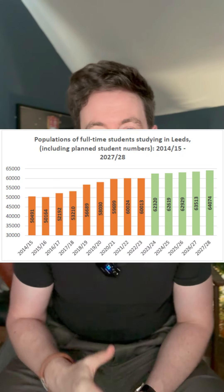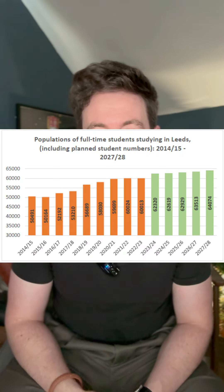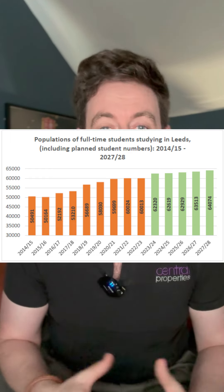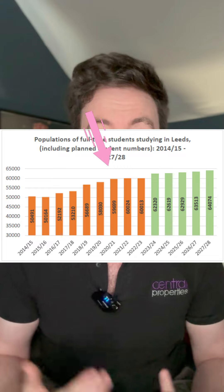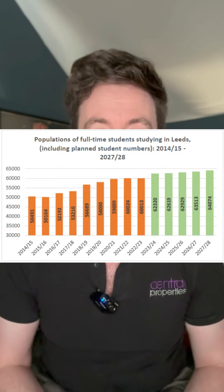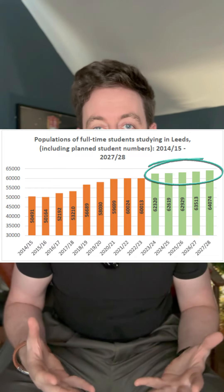As you'll see from this graph showing overall student numbers across the city, we can draw a few conclusions. Firstly, there was a rapid growth in student numbers until 2020. Second, these student numbers then plateaued during the pandemic, and then there was modest growth in student numbers planned for 2024 onwards.